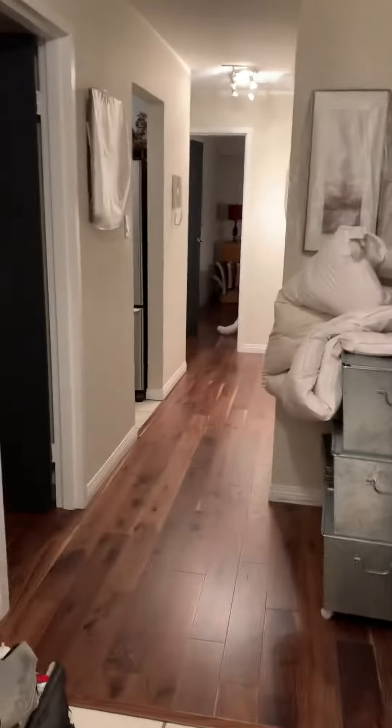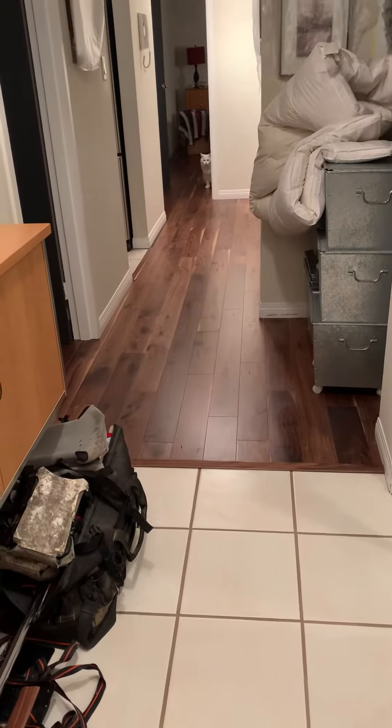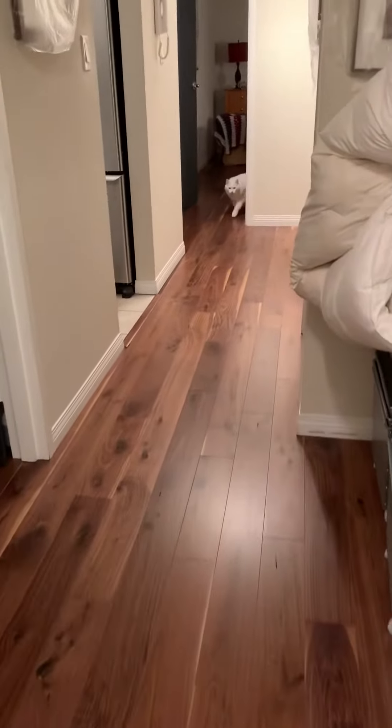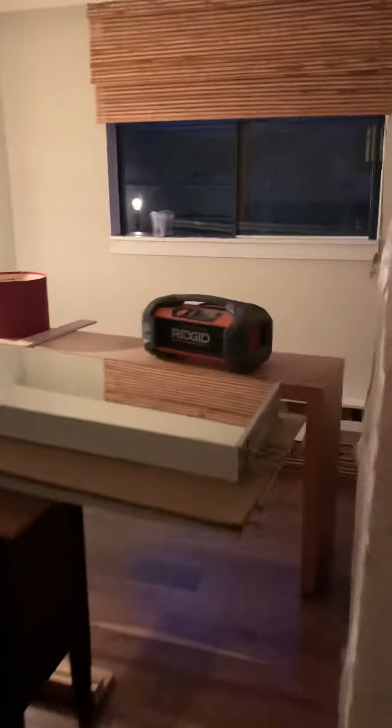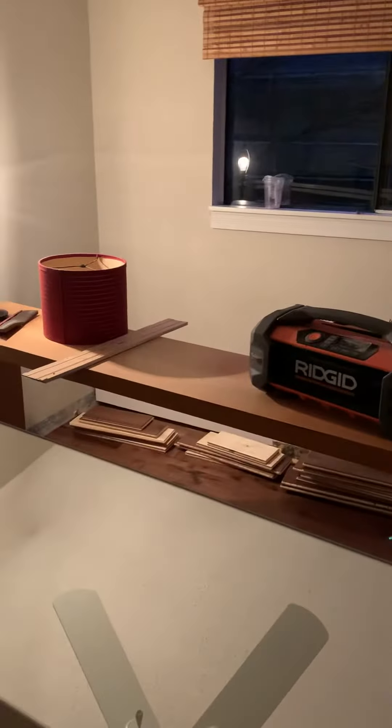End of day six flooring update. Come on in — this is now the entryway. Most of the hardwood is now installed. There's the hallway; on the left is the second bedroom, most of it's in here. They ran out of glue at the very end, so there's like one or two strips of wood they have to finish off. I got the doors reinstalled and most of the baseboard in, so it's pretty much done.